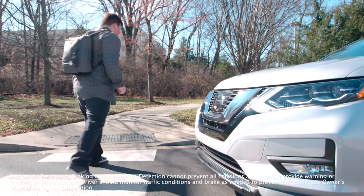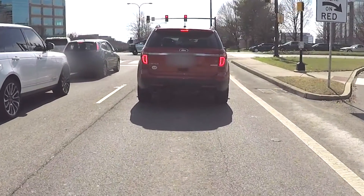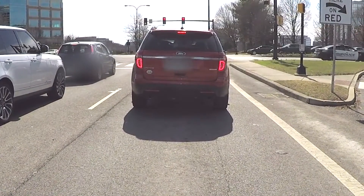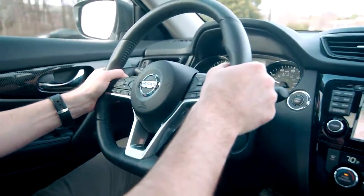Front Pedestrian Braking with Bicyclist Detection: If the system detects that a pedestrian is directly ahead and a collision is imminent, and the driver has not already applied the brakes, the system alerts the driver and, if necessary, automatically applies the brakes to help reduce the collision severity or avoid the collision.